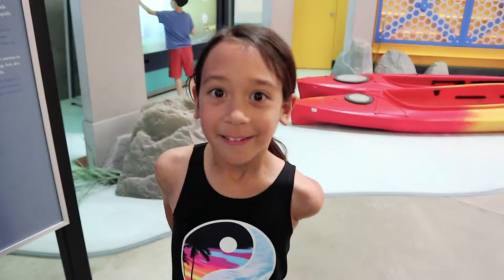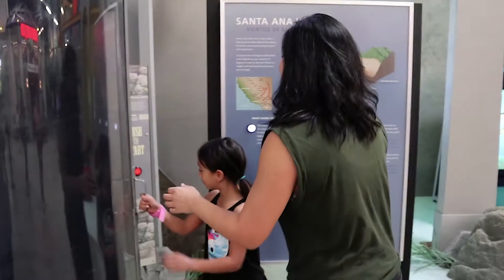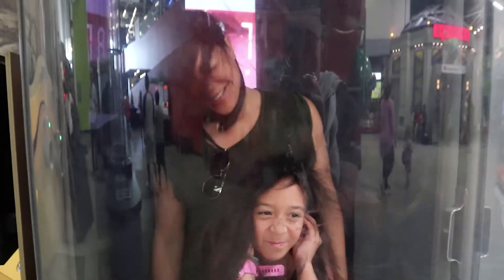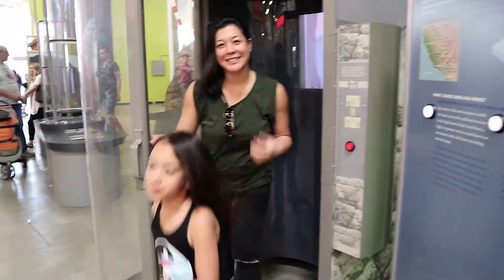It looks like you're standing in a cloud of smoke. We're going to go in the big tornado thingy. There's a lot of sound effects. Steven asked and we're done. What did you think? I think it was weird. It was scary.